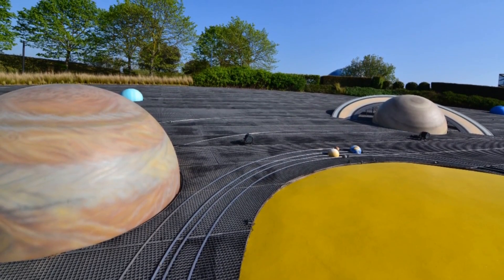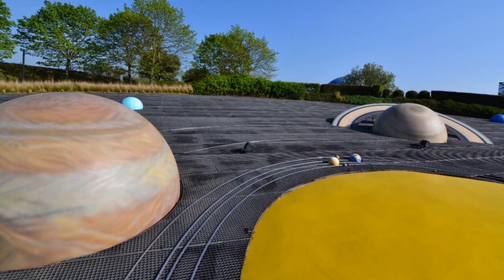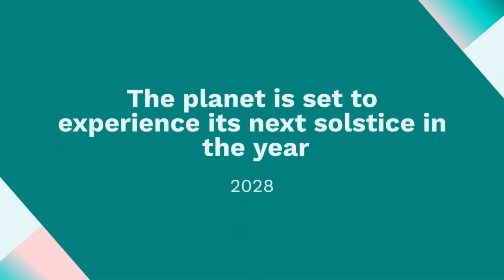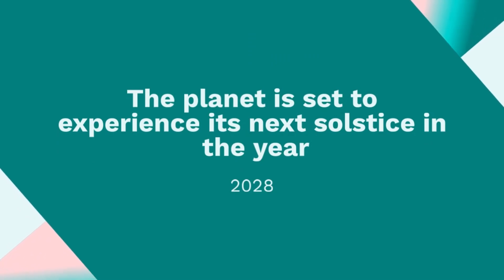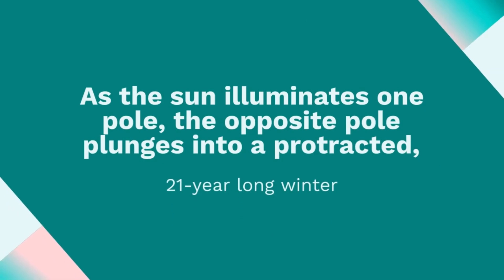The prominence of Uranus' polar cap intensifies as its pole tilts toward the sun during the approach to solstice, receiving increased sunlight. The planet is set to experience its next solstice in the year 2028. NASA notes that Uranus boasts the most extreme seasons in the solar system due to its unique rotation on its side, with a tilt of approximately 98 degrees. As the sun illuminates one pole, the opposite pole plunges into a protracted, 21-year-long winter.